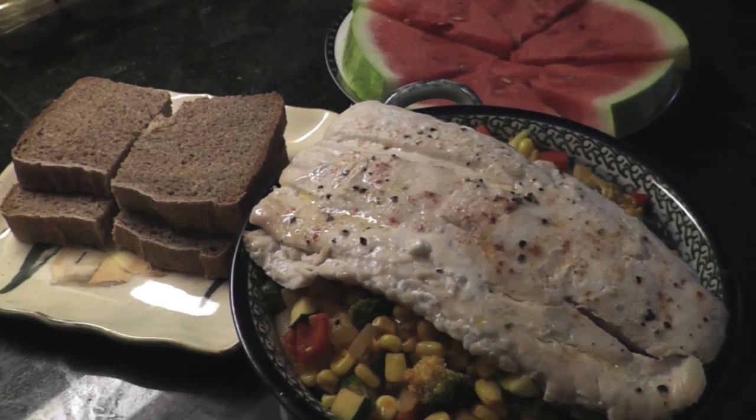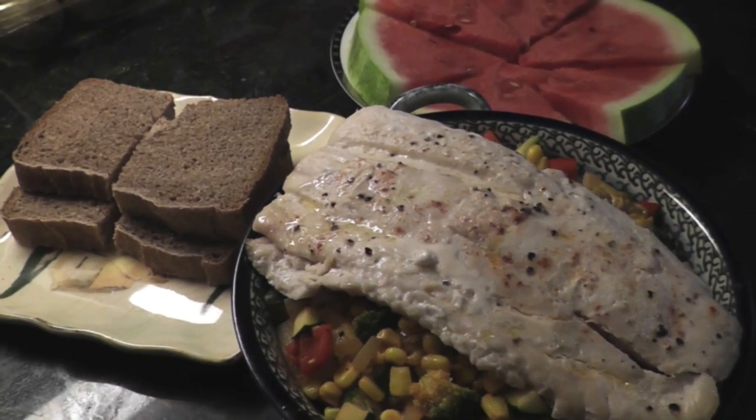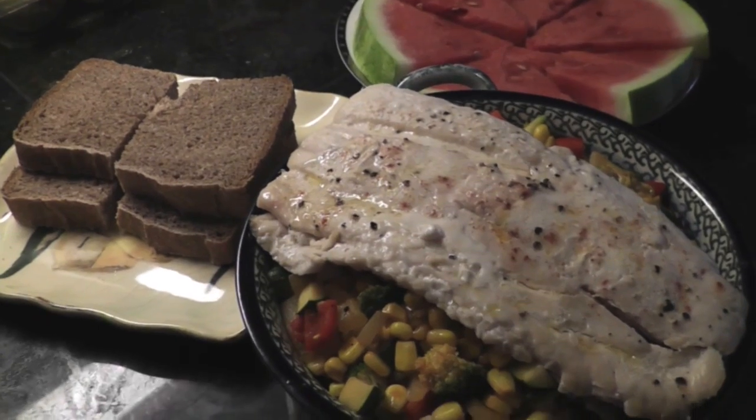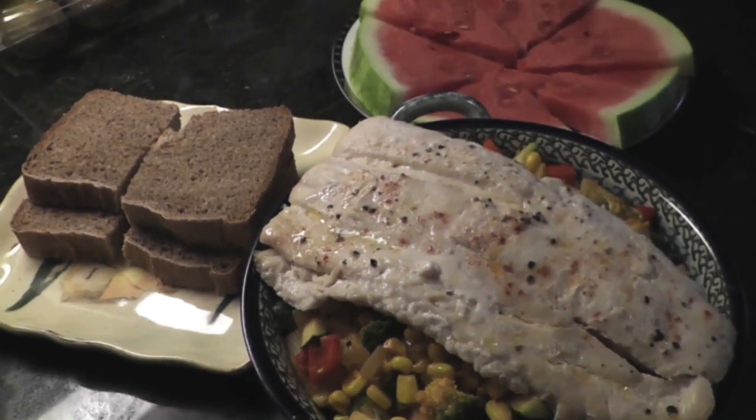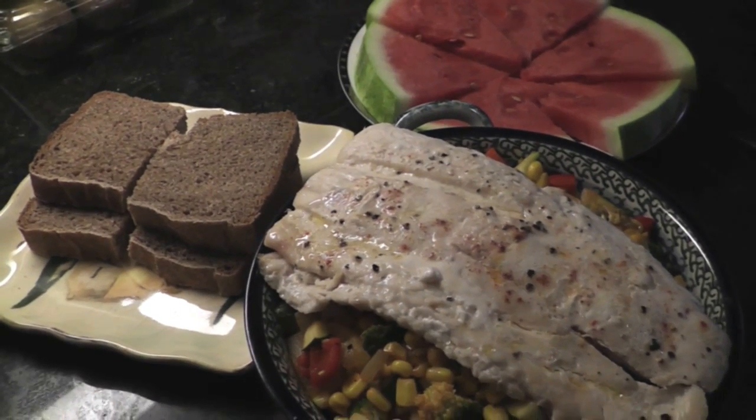Dinner tonight is really simple halibut with lime juice and smoked paprika, with a bunch of summer vegetables underneath cooked the same way. We also have watermelon and some bread that a friend made for us.